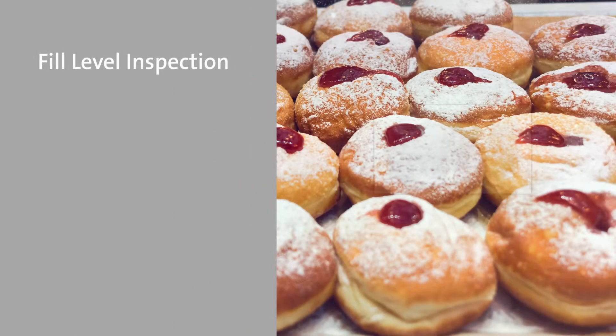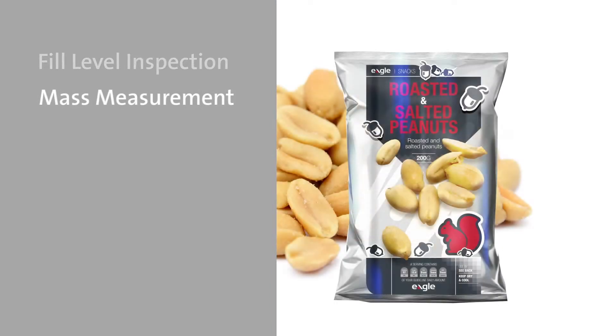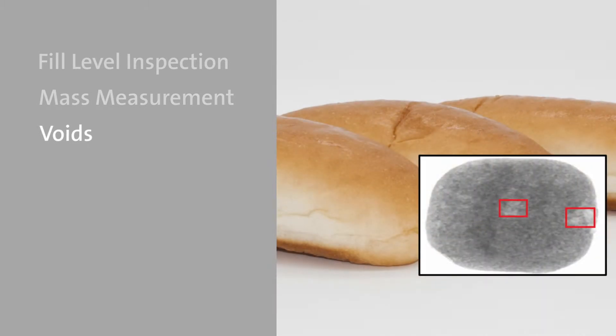Our X-ray inspection systems provide fill level inspection, preventing under filling and over filling with filler feedback for automated adjustment. Mass measurement calculates total mass to ensure accurate package weight. Voids identifies voids in loaves of bread or bread rolls to guarantee only high quality product reaches your customers.